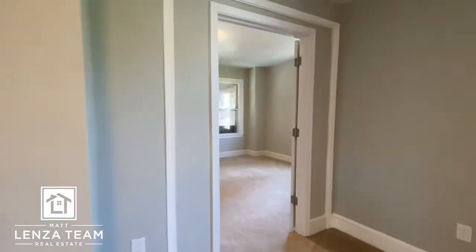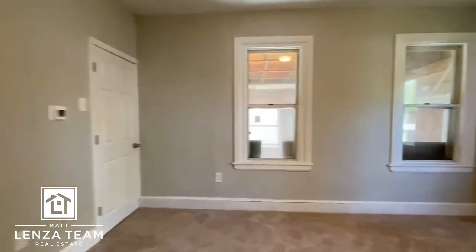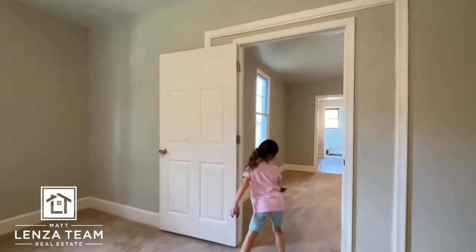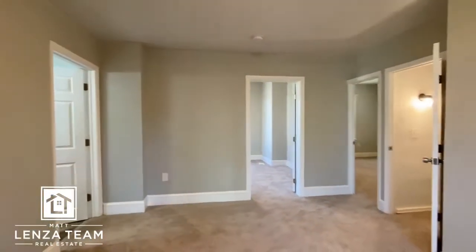We'll bring you around, frame this out, and here's the third bedroom — I'll just take you in and spin you around. High ceilings in here, right little one? We'll take you all the way through. There is storage in the basement — we won't cover that in this video.